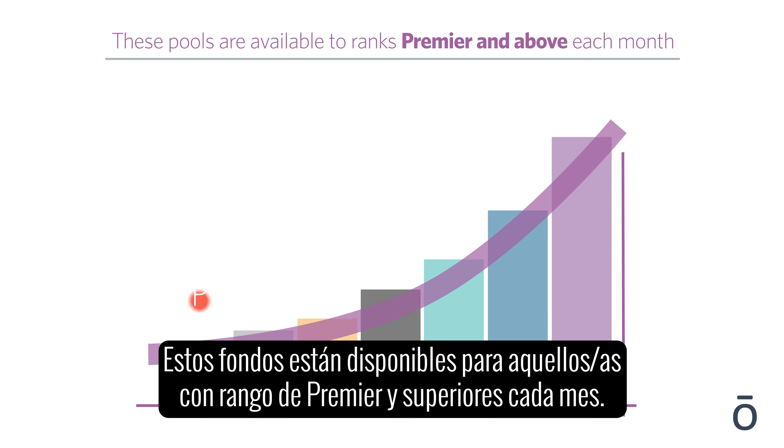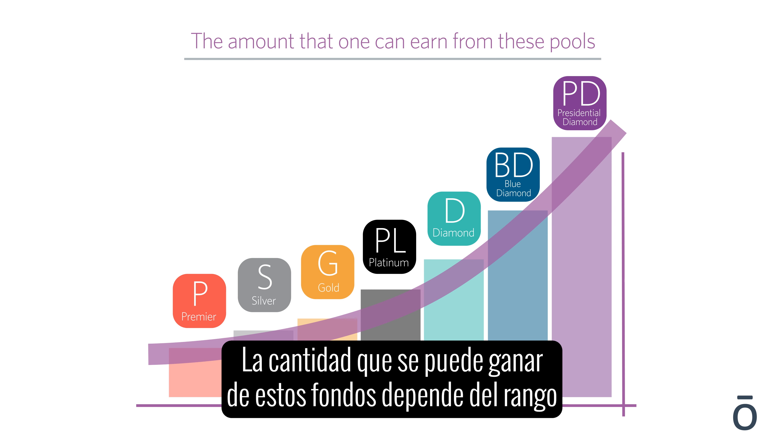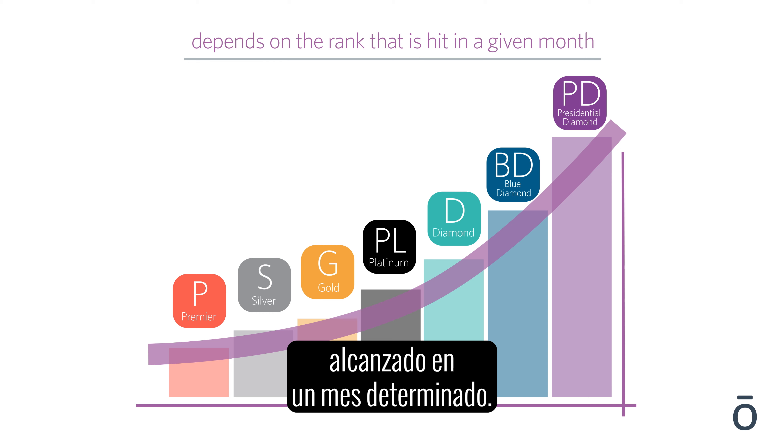The final bonus comes from bonus pools. These pools are available to those that rank premier and above each month. The amount that one can earn from these pools depends on the rank that is hit in a given month.